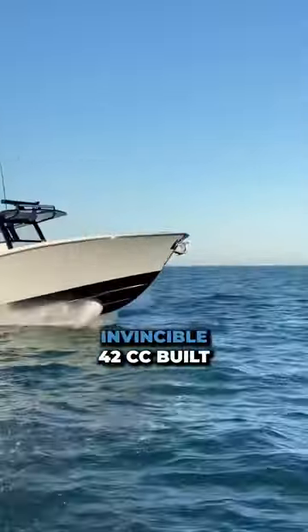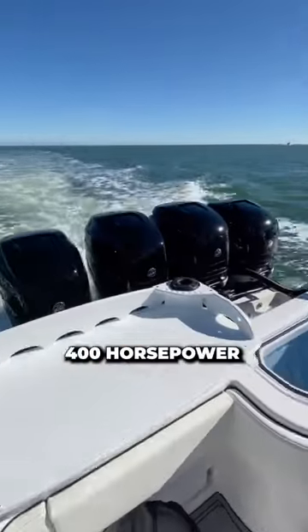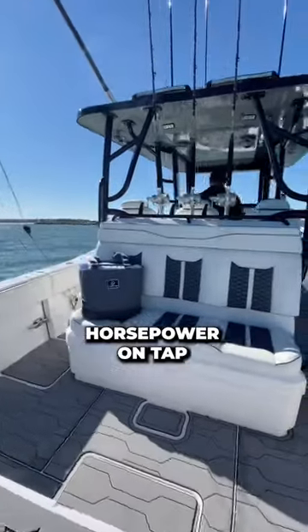Check out this custom Invincible 42cc built by Ultimate Marine. Powered by quad 400 horsepower Mercury outboards, this beast has 1600 horsepower on tap.